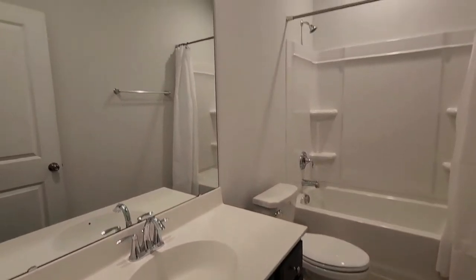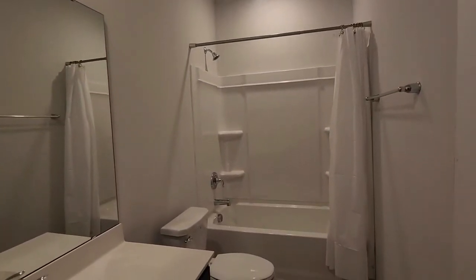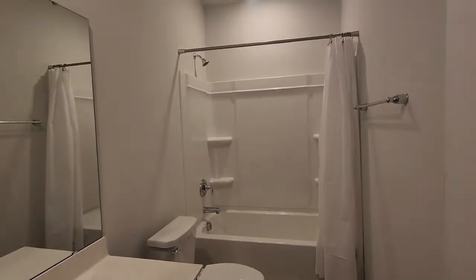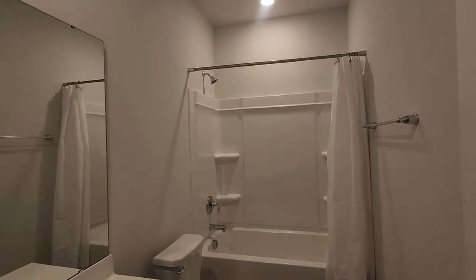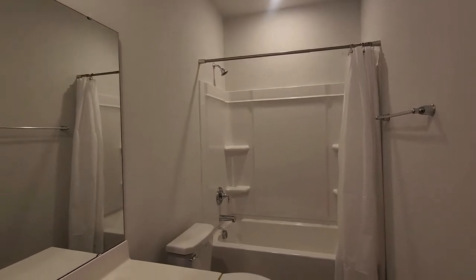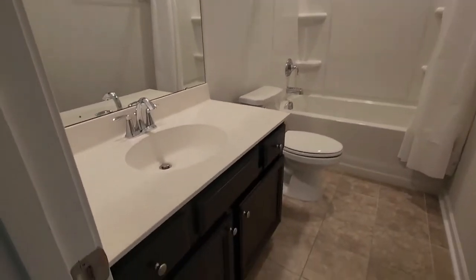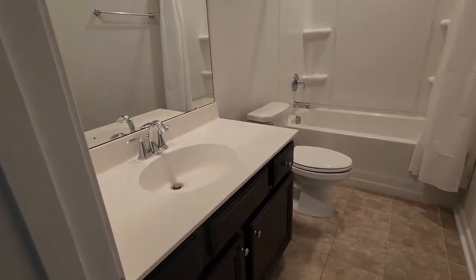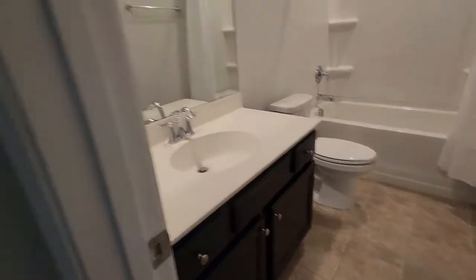The first floor bathroom does have a single vanity, your mirror and lighting, and of course your shower-tub combo with your facility. The shower has the built-in shelves into the wall there — just ready to go and it looks wonderful. The cabinetry carries through, the countertops are a little different but you do have tile in the bathrooms as well.